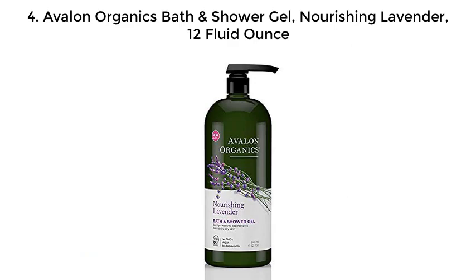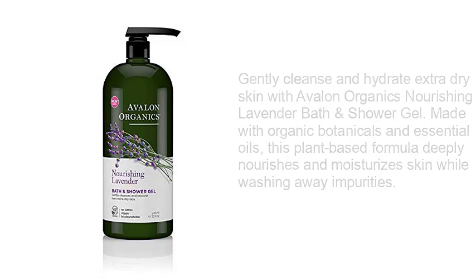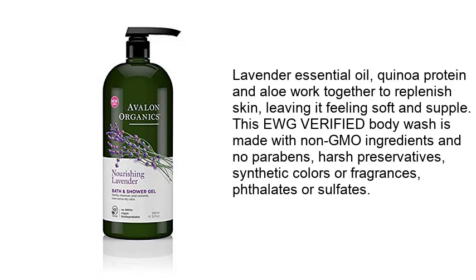4. Avalon Organics Bath and Shower Gel, Nourishing Lavender, 12 Fluid Ounces. Gently cleanse and hydrate extra dry skin with Avalon Organics Nourishing Lavender Bath and Shower Gel. Made with organic botanicals and essential oils, this plant-based formula deeply nourishes and moisturizes skin while washing away impurities. Lavender essential oil, quinoa protein and aloe work together to replenish skin, leaving it feeling soft and supple.